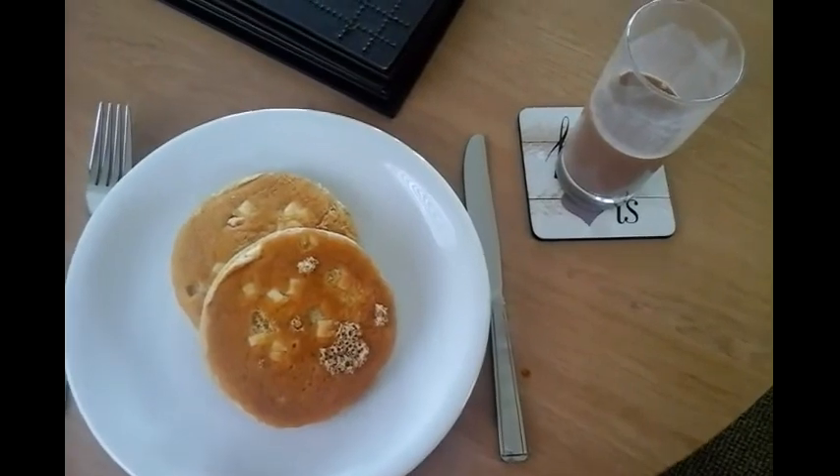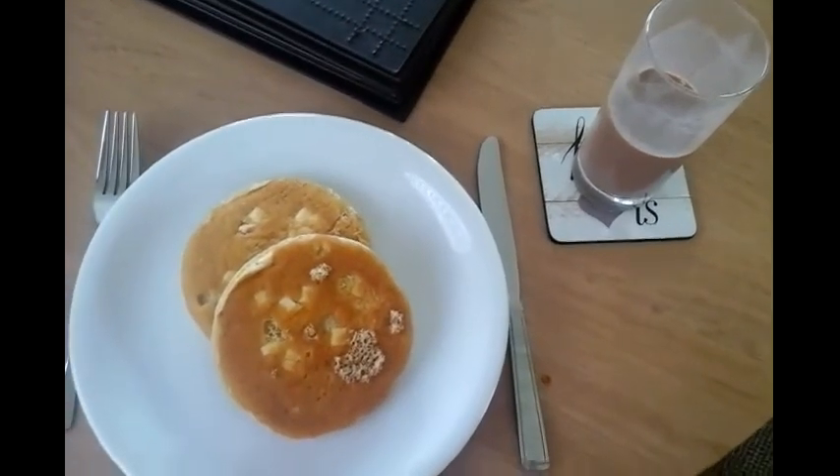White chocolate pancakes and a glass of chocolate milkshake. I've eaten my breakfast and got ready for the day. I have cleansed and moisturised my skin, brushed my teeth, brushed my hair, perfume, deodorant — all that jazz.